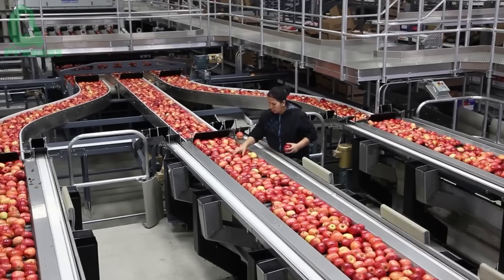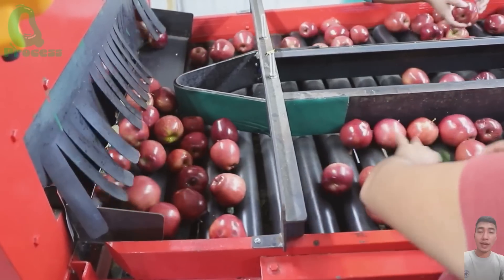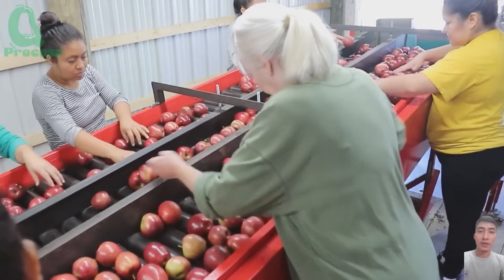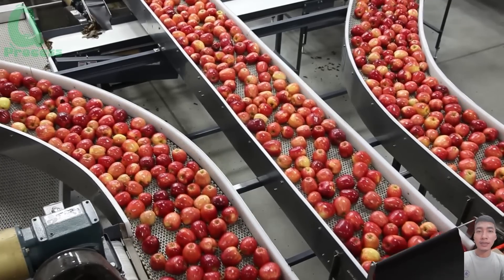Each apple must meet strict quality standards before it is packaged. Ripeness, color, and size are all carefully inspected. Only the finest apples are selected for export to markets in the U.S., Europe, and Asia. You could say this process is like a beauty pageant for apples — only the most flawless ones make it to the spotlight.